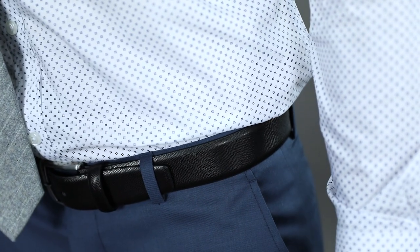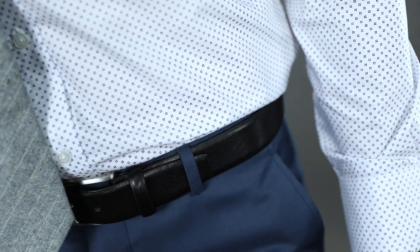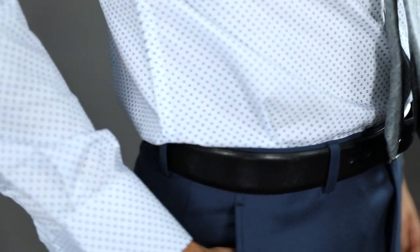The last thing to look at with your pants is the waist and the seat. Have your tailor take out the waist or bring it in if necessary, and you can also adjust the seat — but you never want it to be too baggy. You just want it to be comfortable.